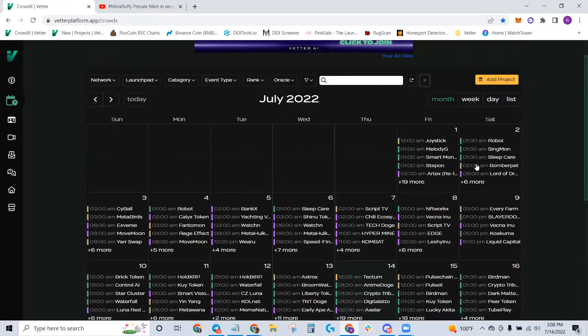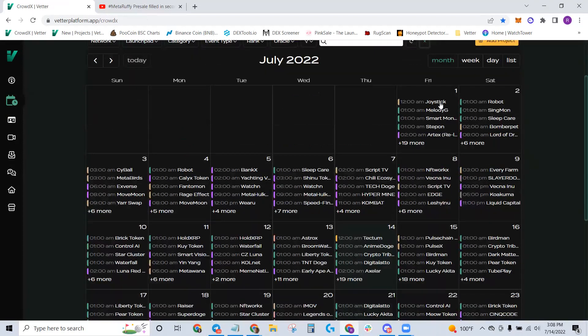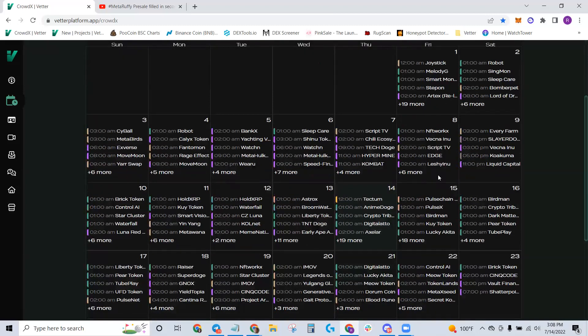Right here you're going to see a calendar — a lot of names, all of which are projects. These are all projects launching on PinkCell or DXCell: crypto pre-sales. This can be a little overwhelming seeing all these options. Where do you start? There's so much stuff here. How do you even sift and sort? How do you know what to look for or where to even start?